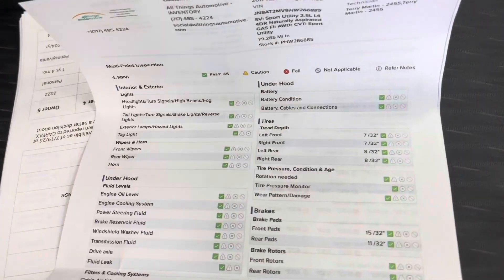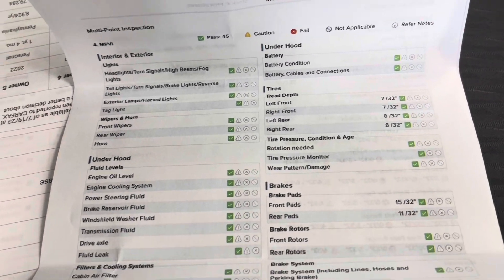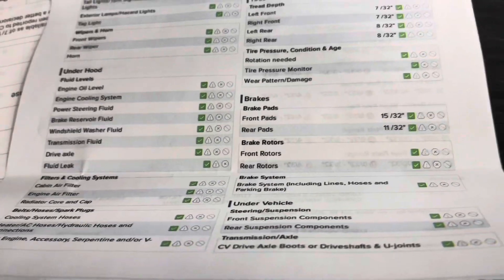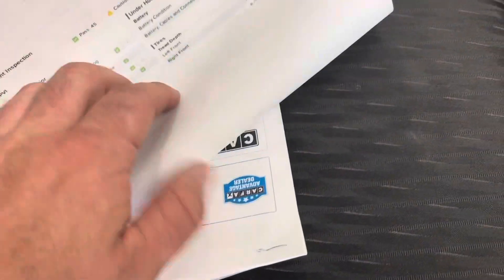On the front tires you have 7/32nds, and on the rear you have 8/32nds. Plenty of tread left on those. Front and rear brakes are good, rotors are good to go. We do that so you don't have to put any money into the wearables shortly after purchasing the vehicle.